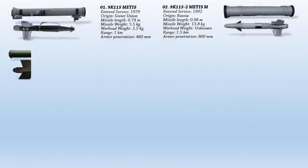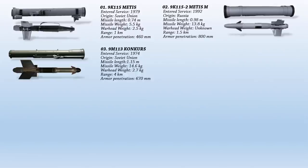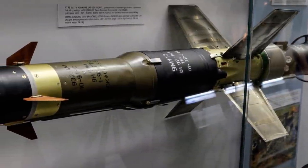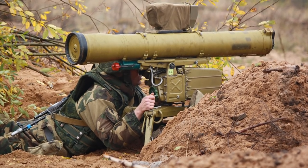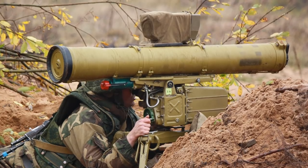Next is the 9M-113 Konkurs, or the AT-5 Spandrel as per its NATO reporting name. This anti-tank guided missile entered service in the Soviet Union in 1974 and is still in use by the Ukrainian army. It is one of the most successful anti-tank weapons ever developed by the Soviet Union, often compared to the American BGM-71 TOW or the French Milan. It is capable of reaching targets 4 kilometers away. The Konkurs heat warhead had superb penetration, nearly twice that of rival tube-launch ATGMs in the 1970s.